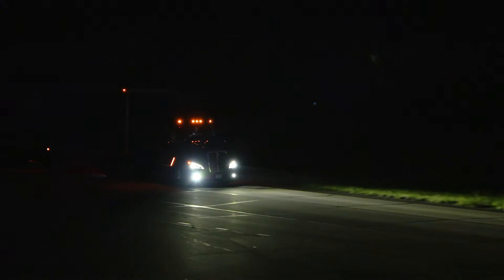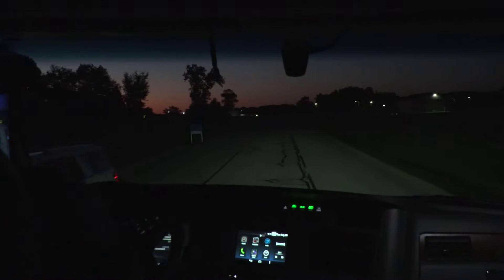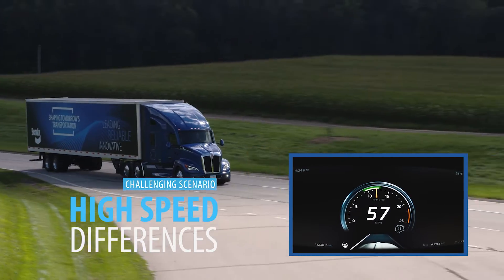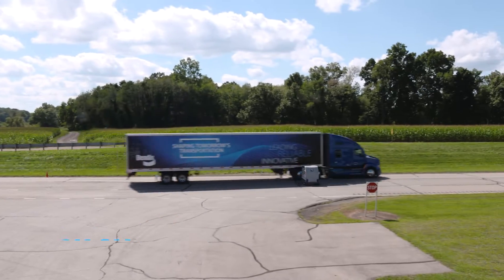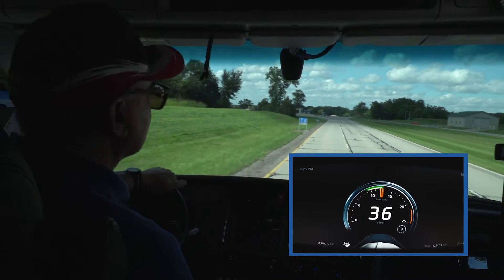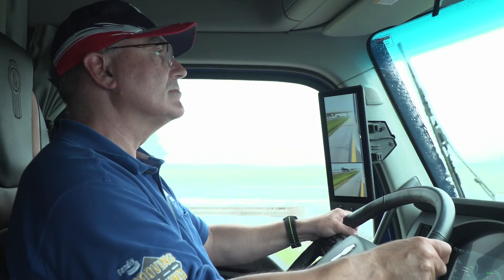Low roadway-to-background contrast conditions can also impact the camera's ability to detect a vehicle in the road ahead. The higher the speed difference between the truck and the forward vehicle, the less time the system has to react — to potentially warn the driver or apply brakes. High speed differences can cause little to no system alert or activation. The Fusion system is there to help the driver where possible, but safe driving practices are critical.